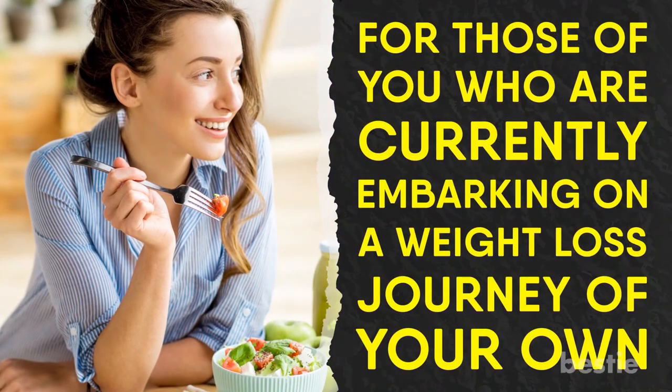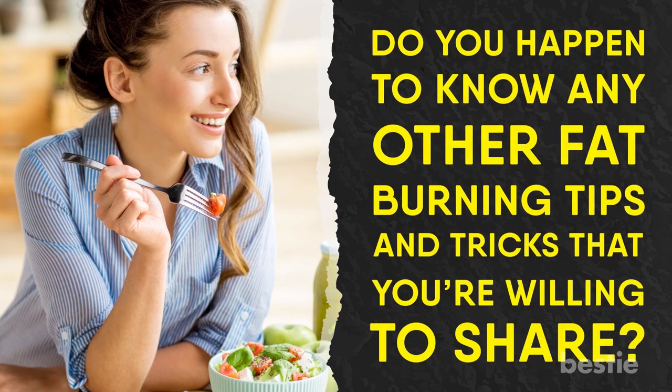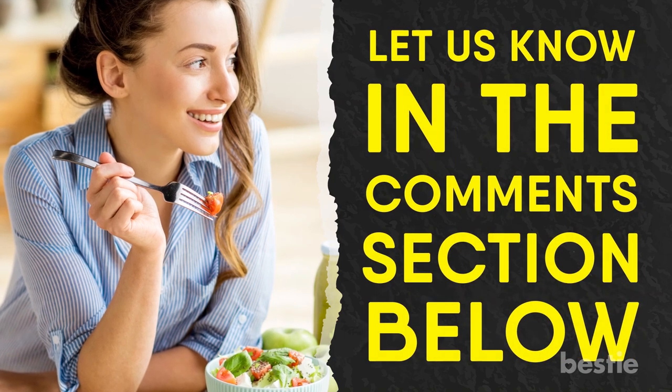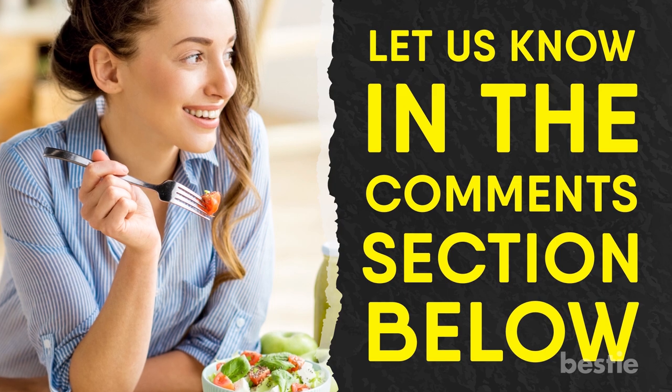For those of you who are currently embarking on a weight loss journey of your own, do you happen to know any other fat burning tips and tricks that you're willing to share? If so, be sure to let us know by making a contribution in the comments section below and helping us keep the conversation going.